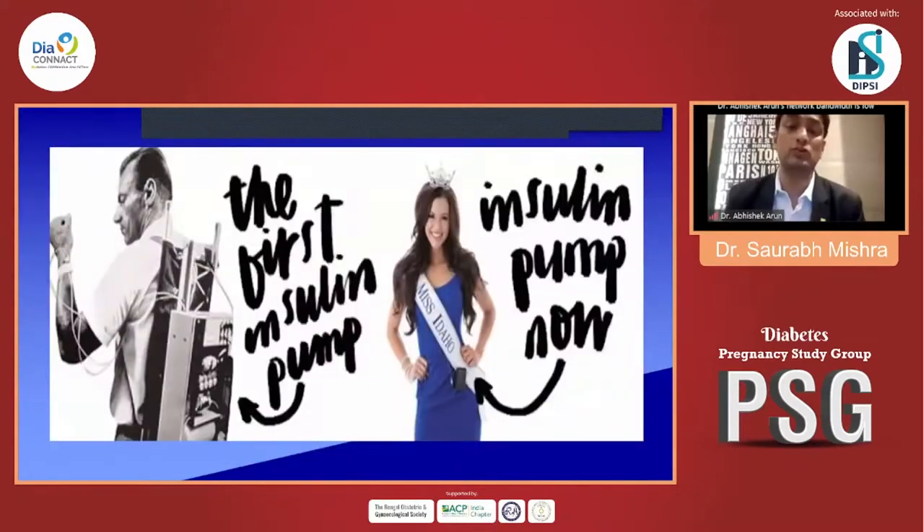This was the first insulin pump, which a person held over the back. It then became very sleek and small. People may do remarkable work with insulin pumps in the coming future, projecting that they are more powerful, as it mimics the natural insulin secretion of our body.